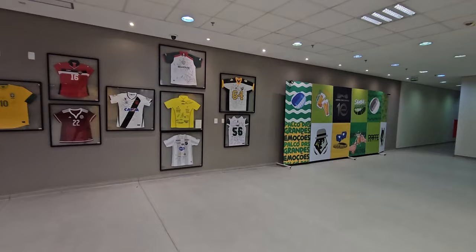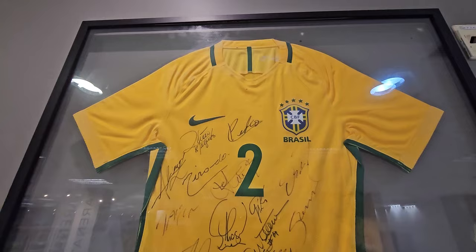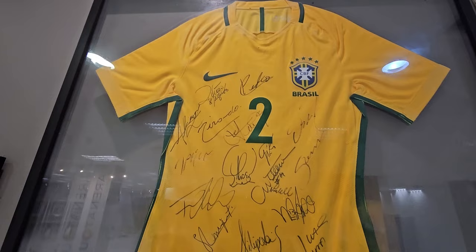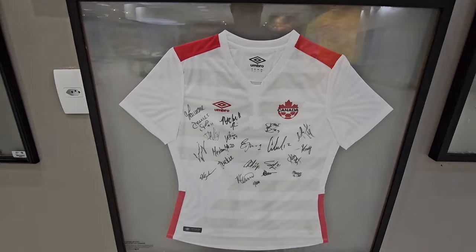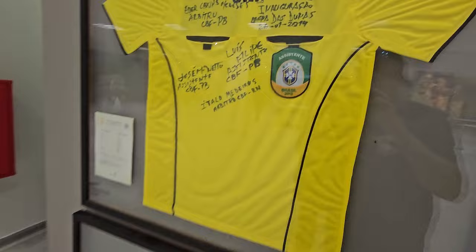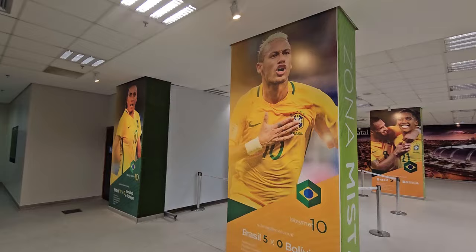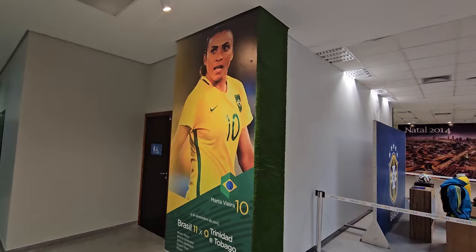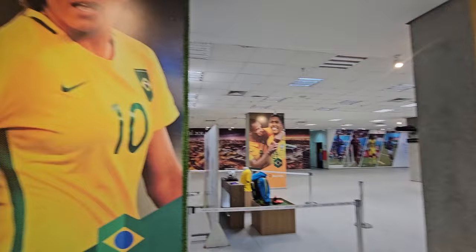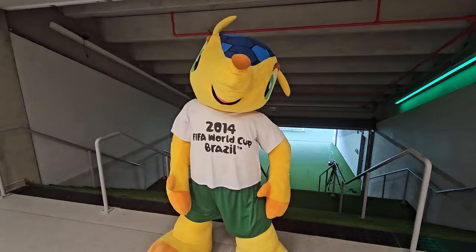Here are some jerseys over here on the wall with signatures — really, really nice. Ronaldo. Canada. Flamengo. And Neymar — this is from the 2014 FIFA World Cup, Brazil.